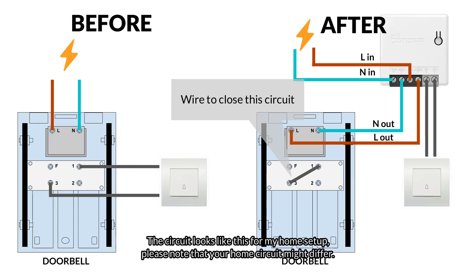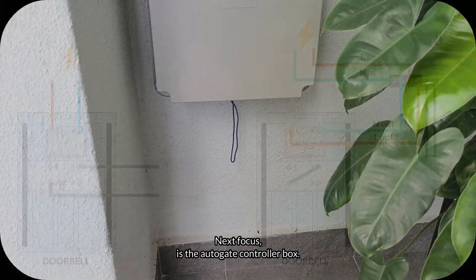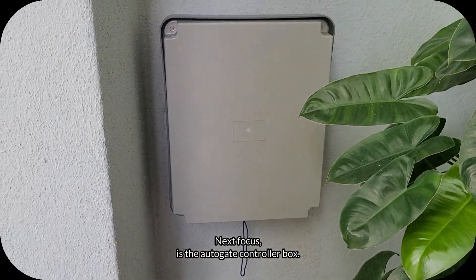The circuit looks like this for my home setup — please note that your home circuit might differ. You may enlarge and pause this video to get a clearer view. If you're unsure what you're doing, always consult an electrician to do it.